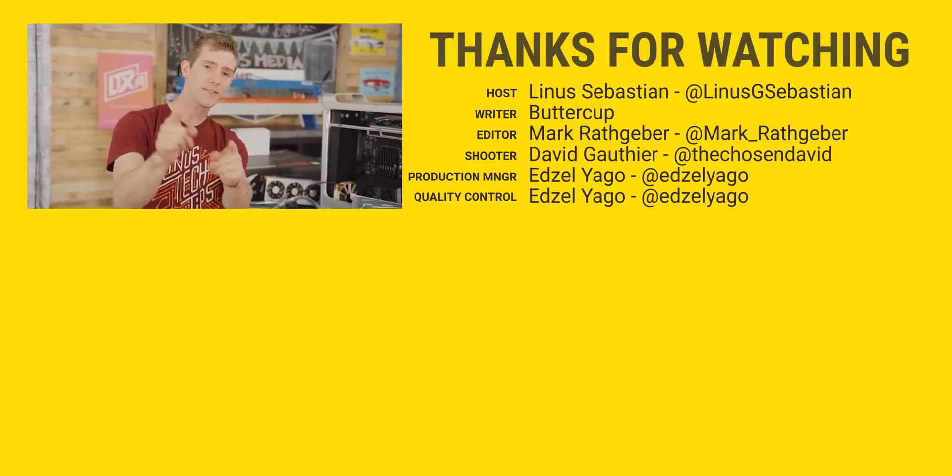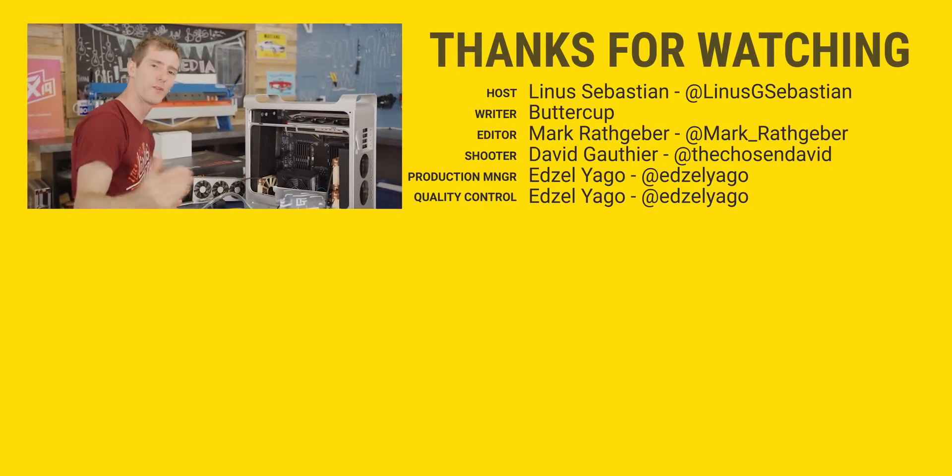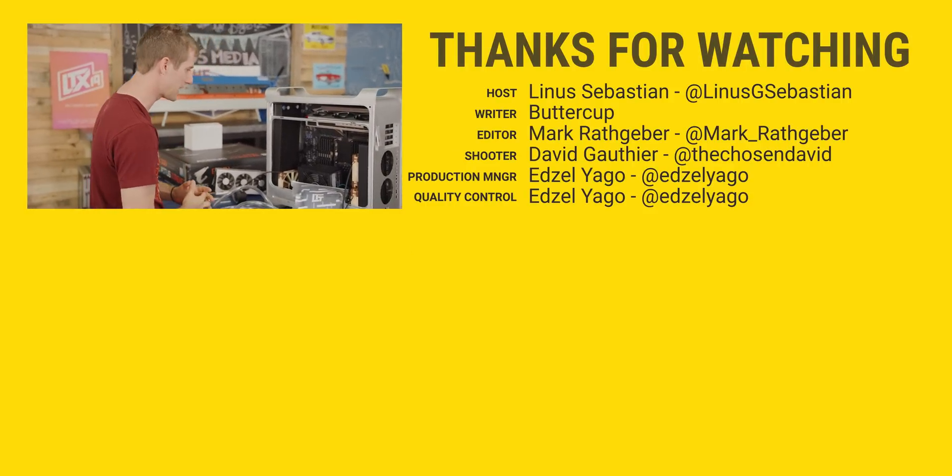Thanks for watching, guys. See you next time. This is going to be freaking awesome — let me know in the comments if you're psyched, because I certainly am.